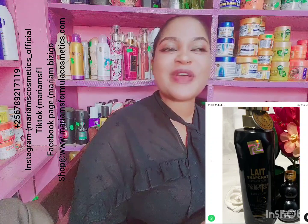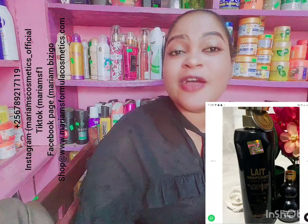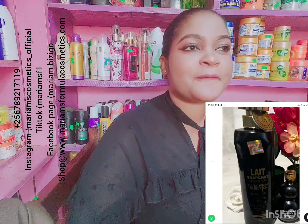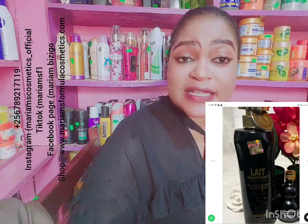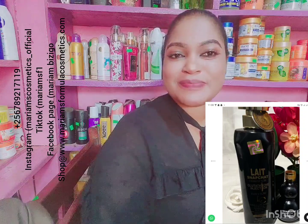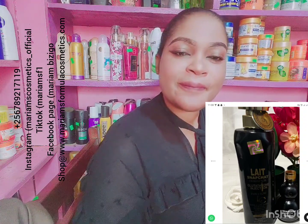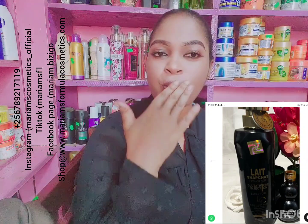That is it, guys — hope I've made myself clear. I hope the cars on the road didn't distract you too much and that you could hear me clearly. That is it about the Lane Snapchat Injection Black Lotion. See you in my next video — this is Mariam from LA Cosmetics. Don't forget to subscribe and click on that notification bell so you're the first to be notified anytime I upload a video. I love you — ciao, bye!